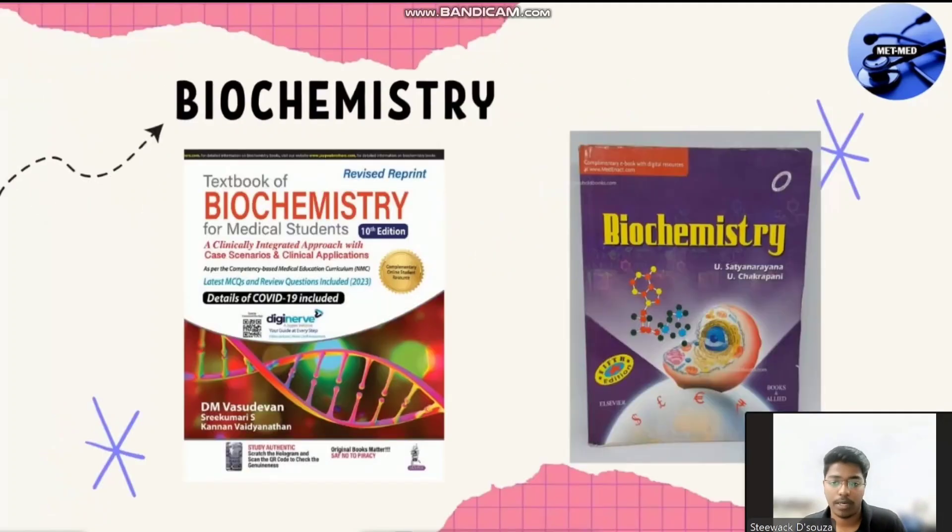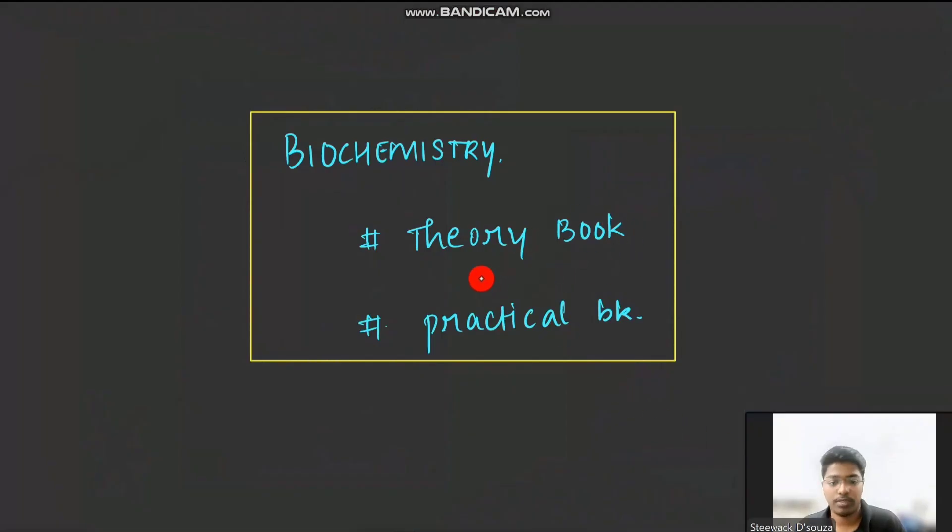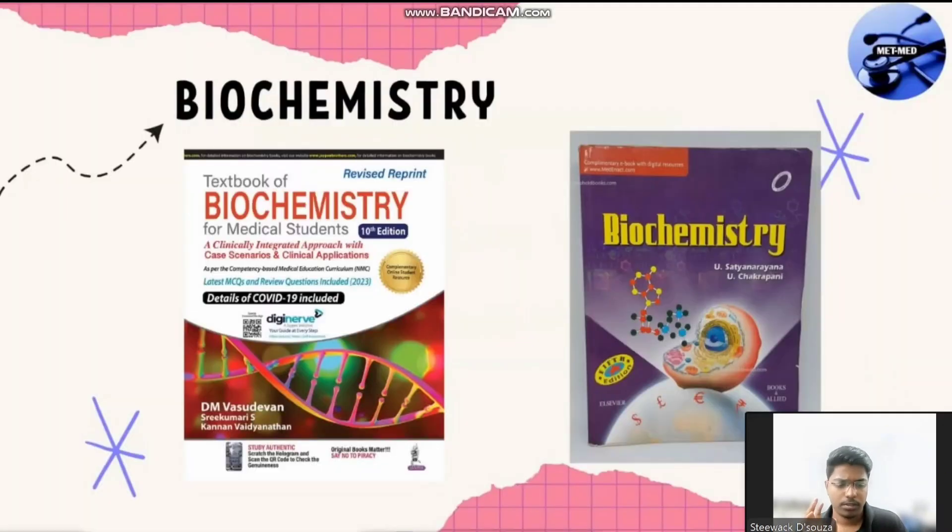Next is biochemistry — same structure: a theory book and a practical book, with two theory papers. Across India, everyone follows Vasudevan for biochemistry — this is the standard book. Whereas Sathyanarayana Narayanan is also standard but has more errors compared to Vasudevan. So do go for Vasudevan over Sathyanarayana.